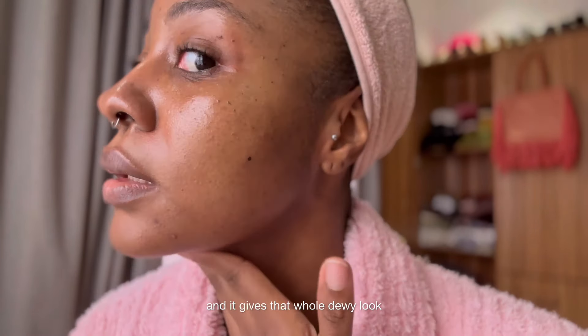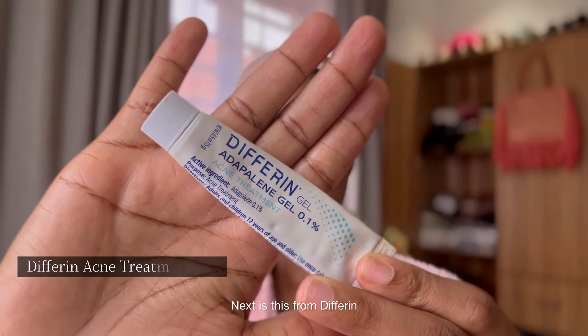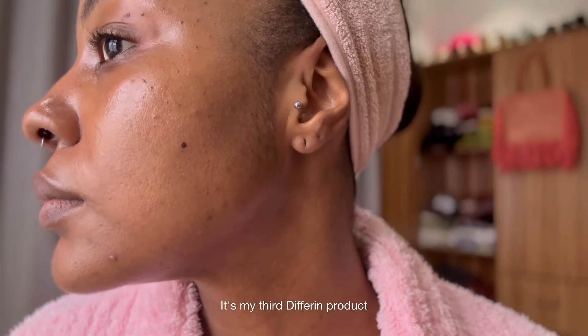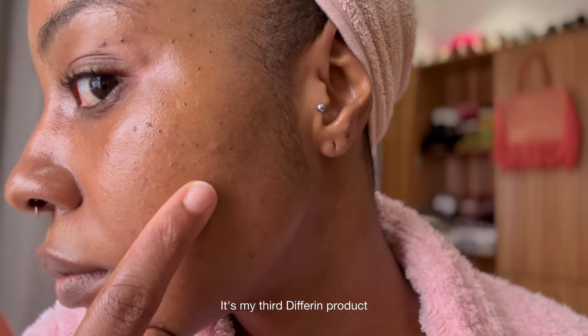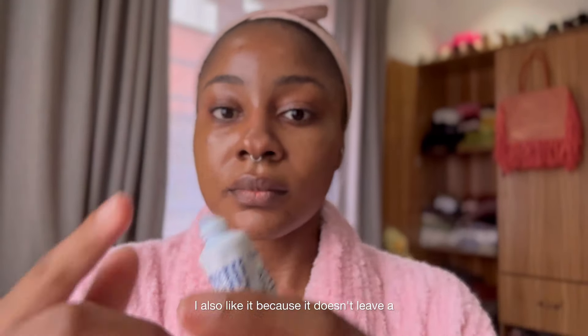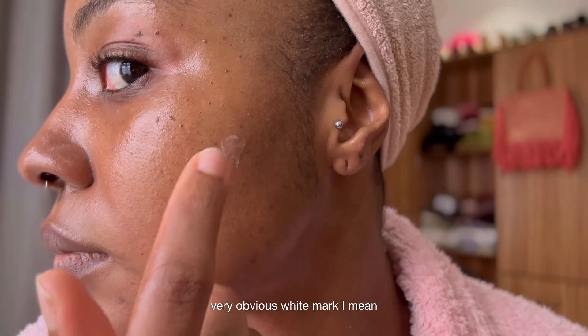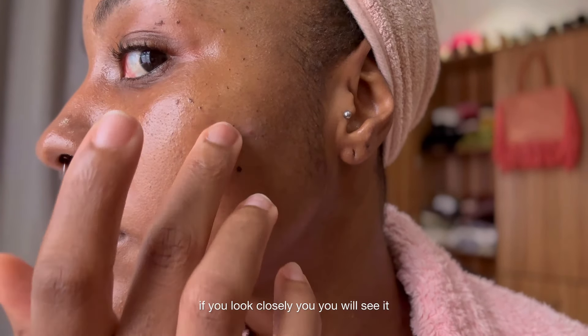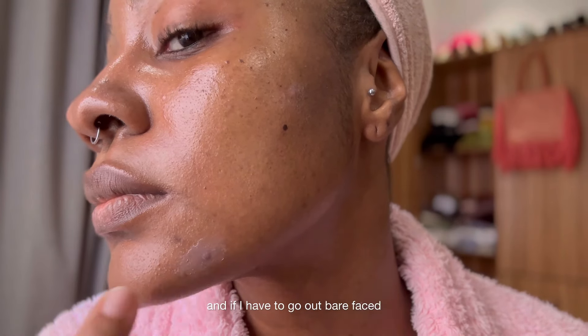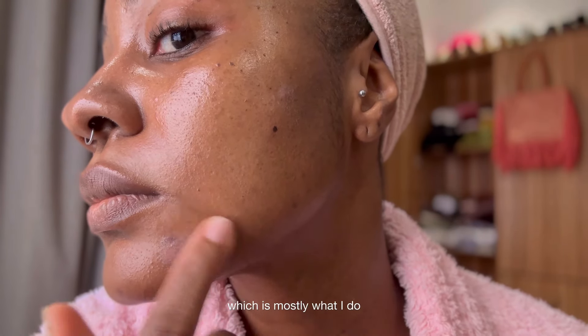Next is this product from Differin — I use this for active breakouts. It's my third Differin product; Differin is like a bestseller for me. I also like it because it doesn't leave a very obvious white mark. I mean, if you look closely you will see it, but it's not too much — especially since I use it during the daytime and if I have to go out bare-faced, which is mostly what I do, it's not really an issue.